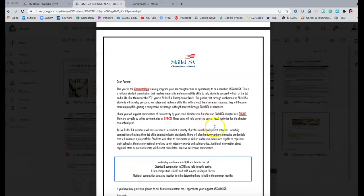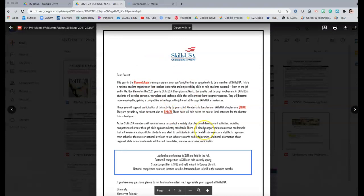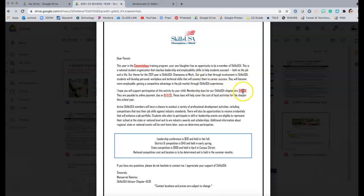Then we have Skills USA competitions — our CTSO, our student-run organization. I include membership details; membership is due September 1st. Usually I collect this before the school year ends. For example, my ninth graders going to tenth grade: if they want to participate in Skills USA next year, they pay their $16 membership now, so at the beginning of school I already know who's participating and what competition I need to start training them for.